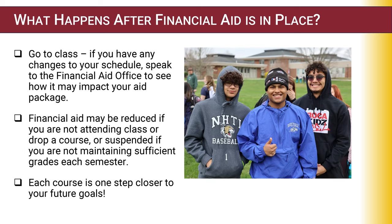What happens after financial aid is in place? After classes start, maintaining your financial aid eligibility is fairly simple — just show up, attend your classes, and receive a minimum C average grade. Remember, if you have changes to your schedule, discuss the change with your financial aid office to see how it will impact your aid package.